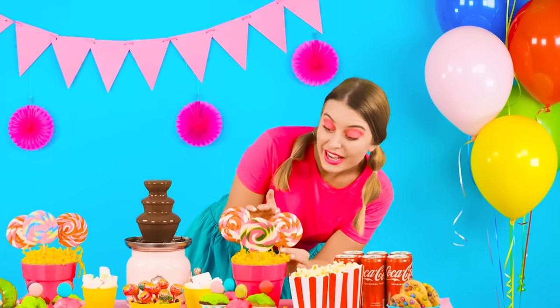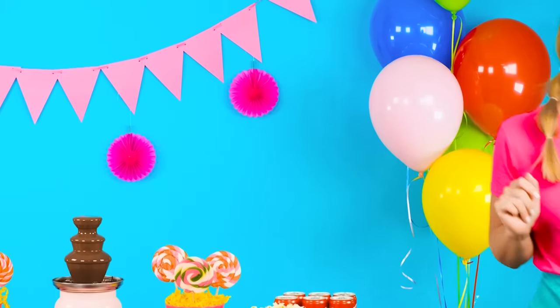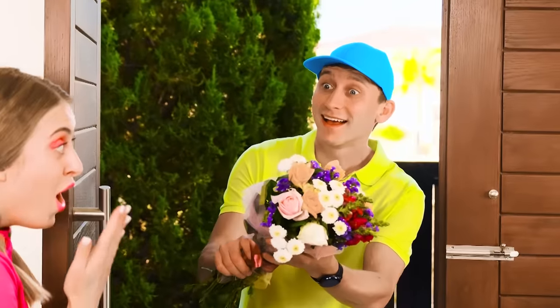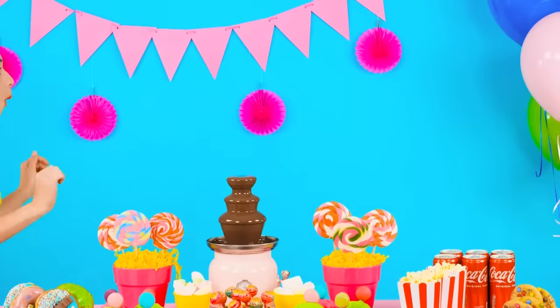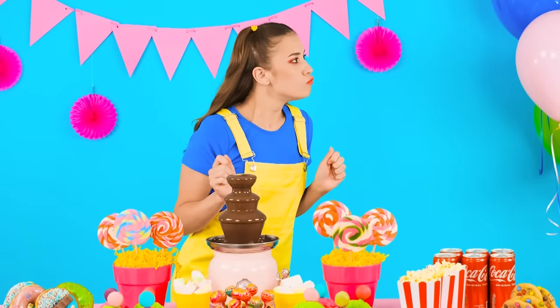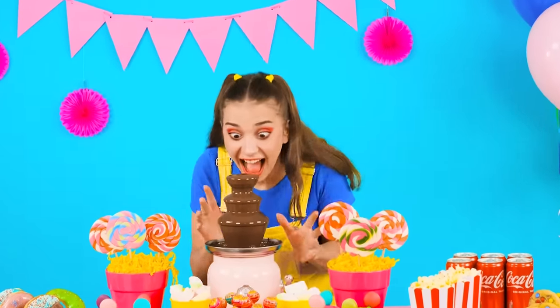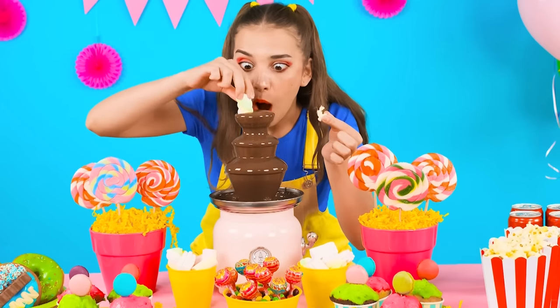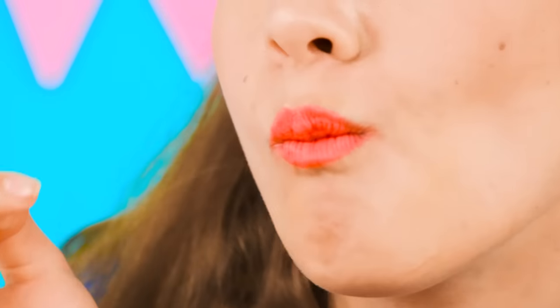Someone came — I'll go open the door. I wonder who's there. Hello. Flowers for you — how lovely! How many sweets? Eyes run wide. Wow, there's even a chocolate fountain! I'll try to dip popcorn and marshmallows in it — incredibly delicious. Yummy.